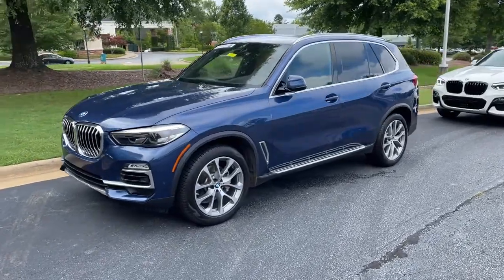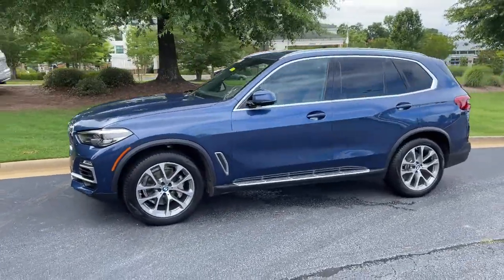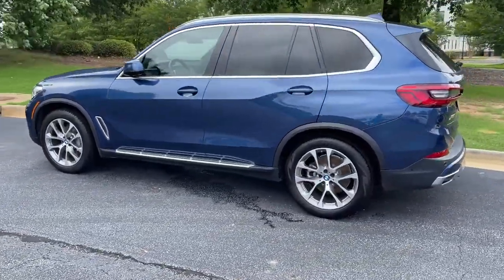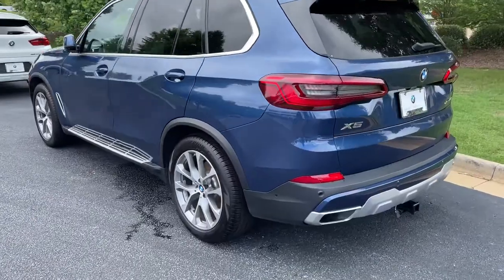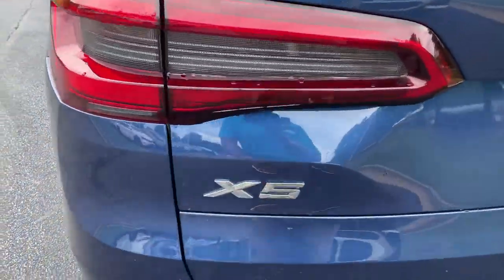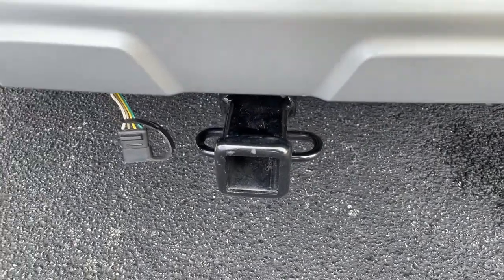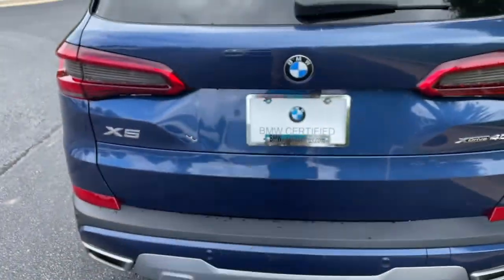Here we have this 2019 Phytonic Blue X5 with the 20-inch wheels. Just recently traded back in here. There is your X5 badging — it is all-wheel drive, still has a trailer hitch as well, and there is remote engine start capable.